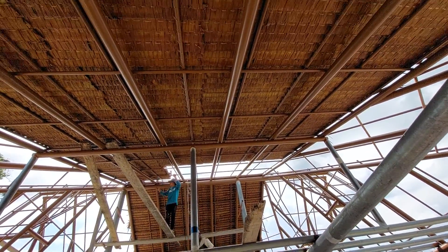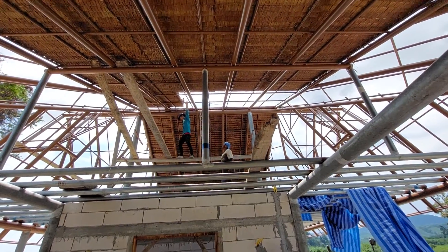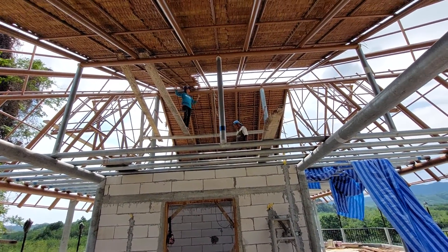Look how beautiful it looks. Look at the color of the steel compared to the color of the roof shingles — it's almost the same. It just looks so good together.